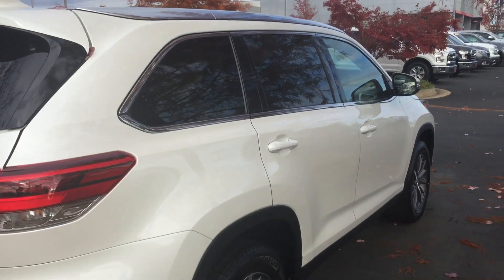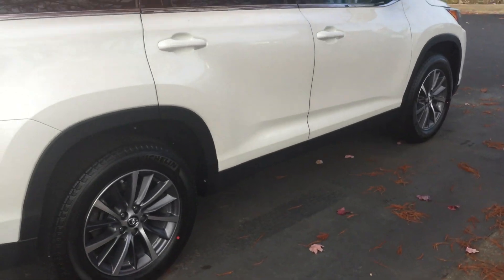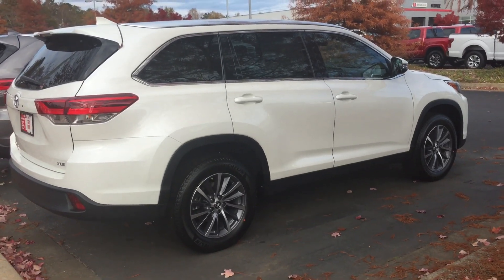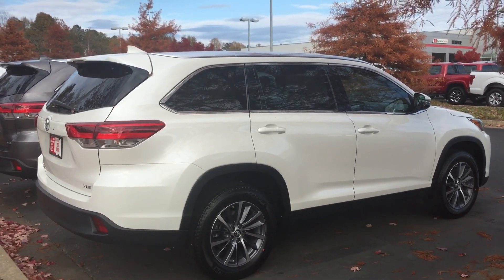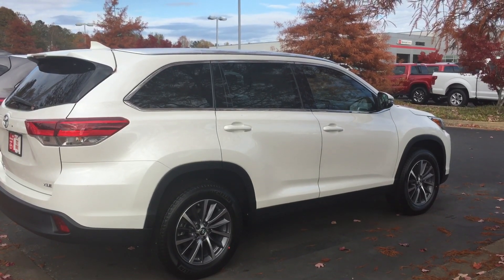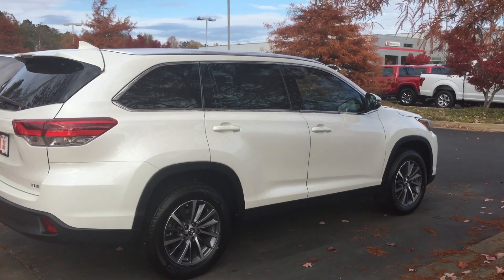It has navigation and push button start. It's also going to come with two years of free maintenance — that's oil changes and tire rotation — all completely free for the first couple of years. Also tires for life.